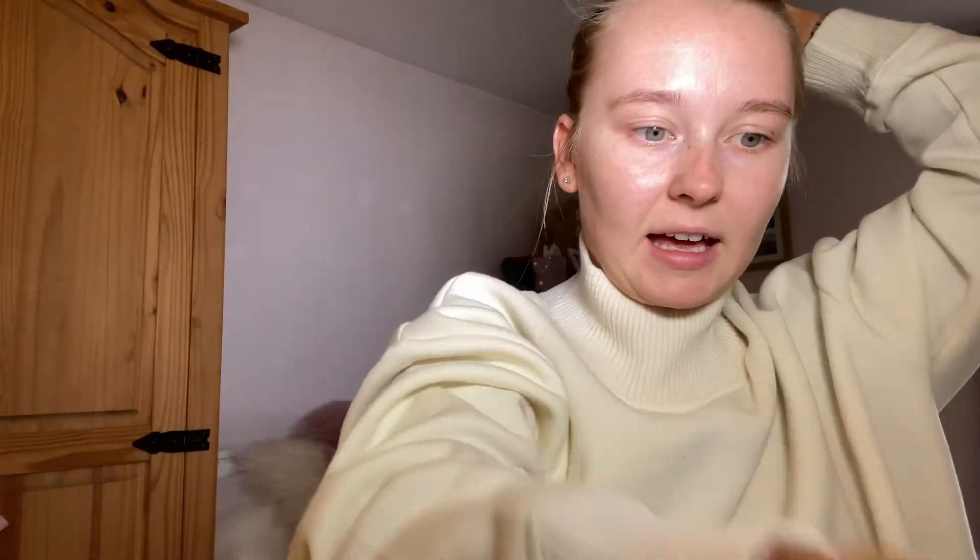Hi everyone, welcome back to my YouTube channel. Today I'm going to be doing a get ready with me. I'm going out for dinner tonight and I thought I would film me getting ready.